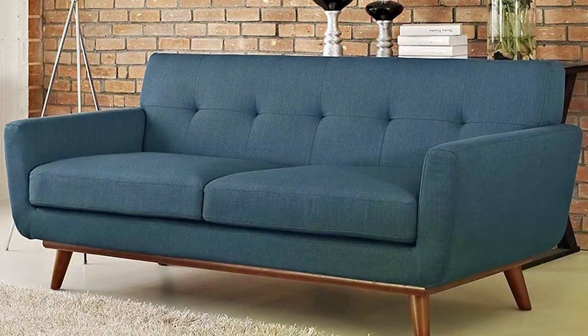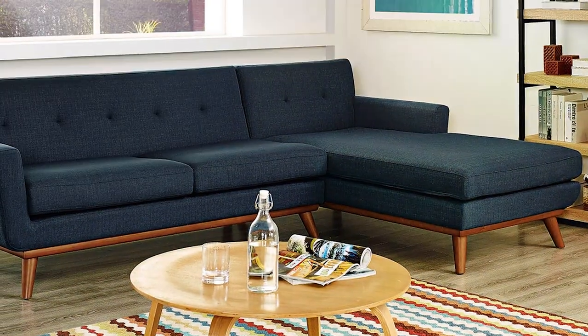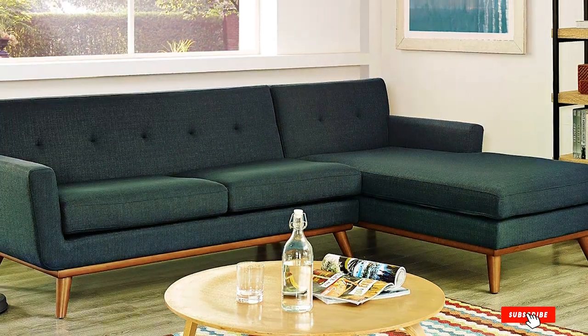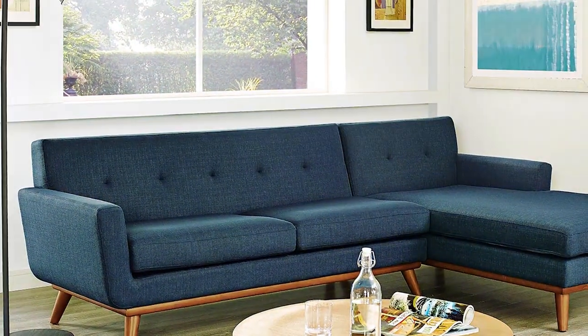The fabric's resilience to stains and scratches further ensures that this sofa remains a centerpiece in your home for years to come, making it a top choice for those looking to balance pet-friendly features with mid-century modern charm.